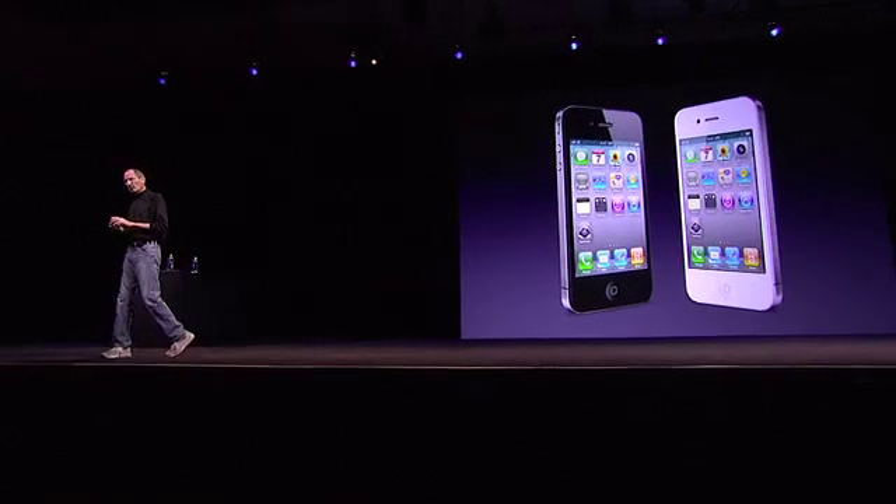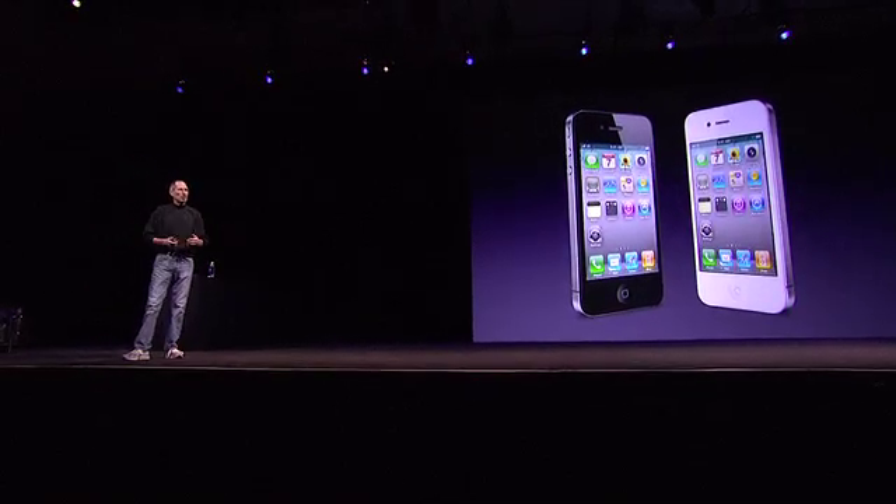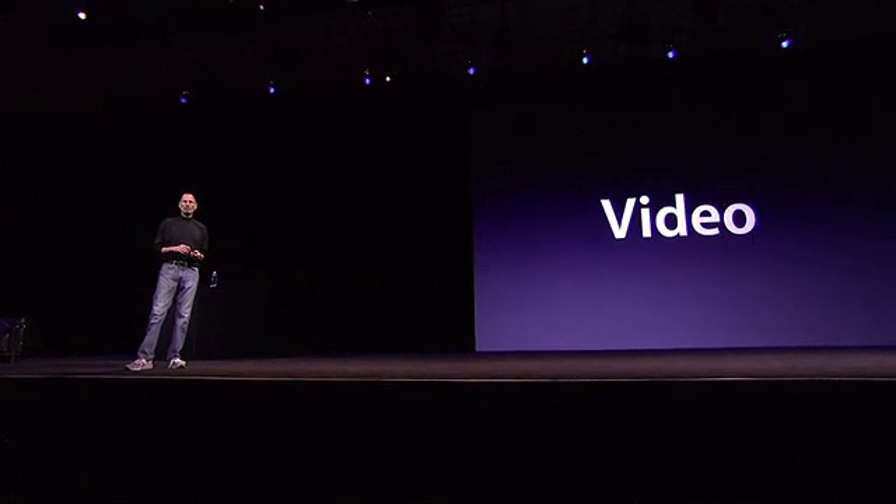We put together a video to try to summarize all the features of the iPhone 4, and I'd like to run that now.